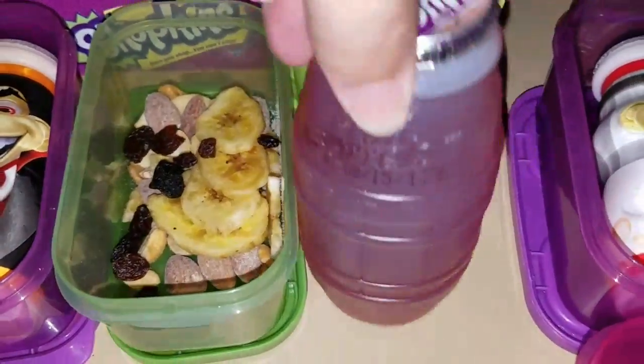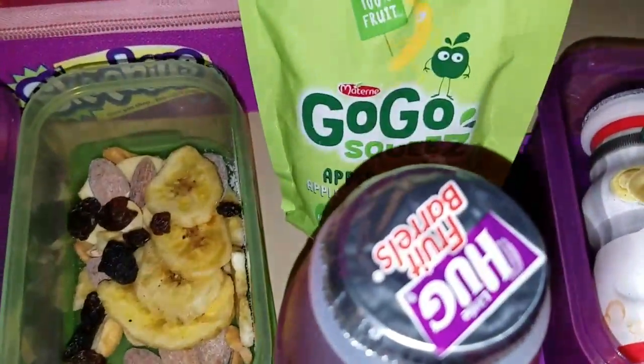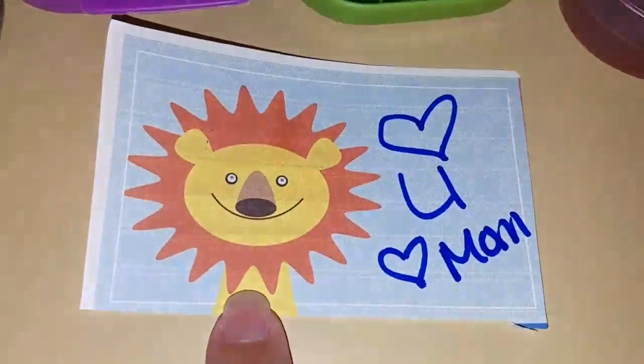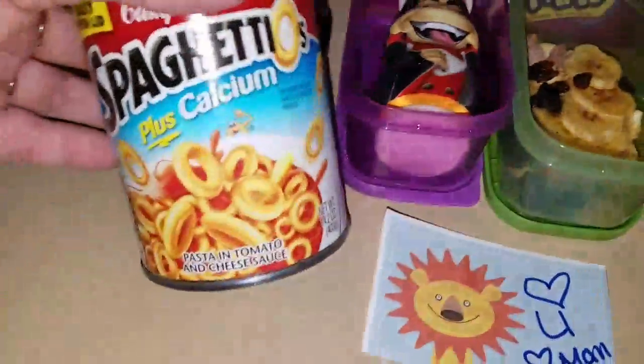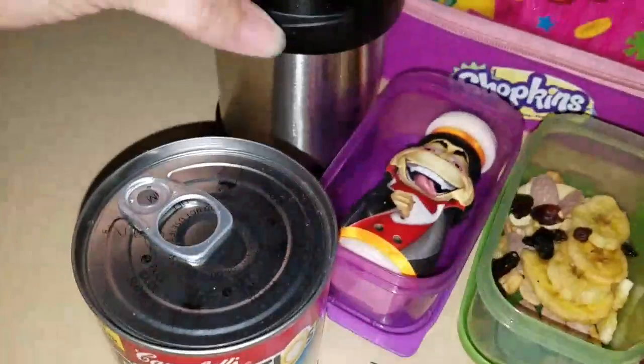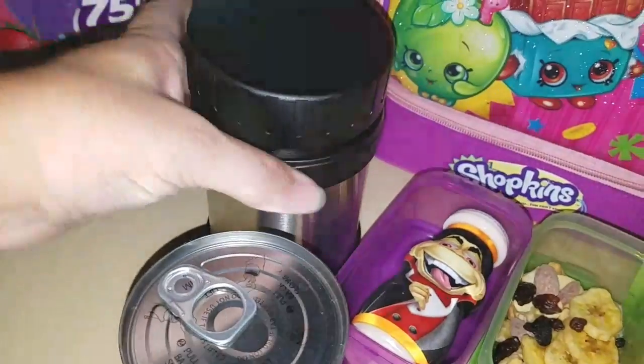Sophia is getting a juice and a go-go squeeze. She's getting the same thing and I am giving her SpaghettiOs in the thermos tomorrow morning.